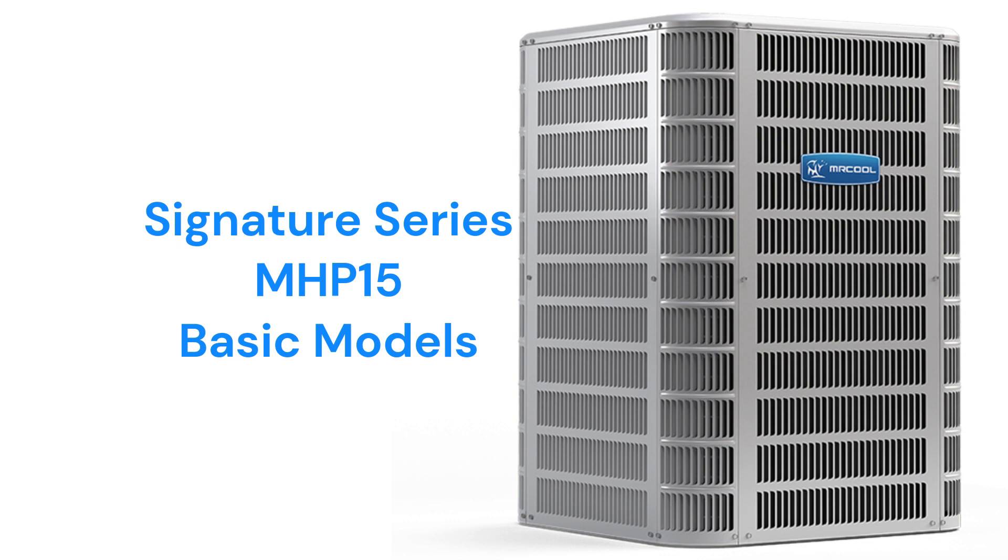The louvered panels protect the condenser coil from damage from lawnmowers, hail, etc. The units have a durable baked polyester paint finish to keep them looking good for many years, and feature a proprietary aluminum blend coil that resists corrosion.